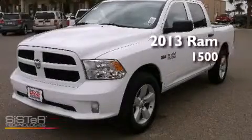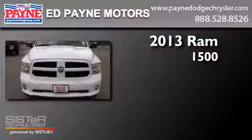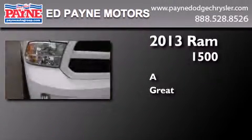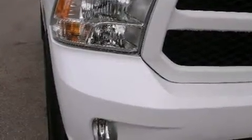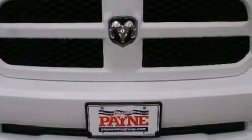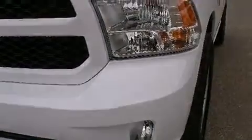This is a brand new 2013 Ram 1500. Features include a low tire pressure indicator, traction control and stability control systems, cruise control, side curtain airbags, and full power accessories.